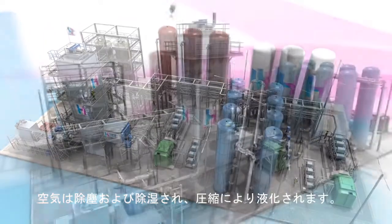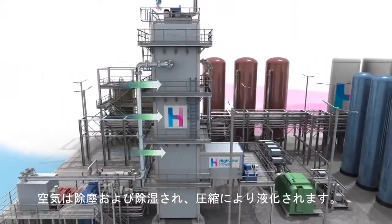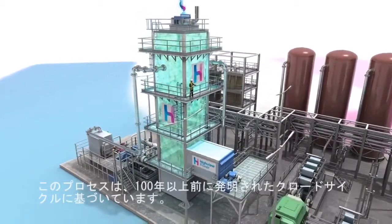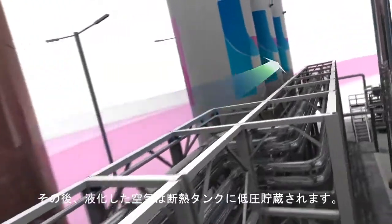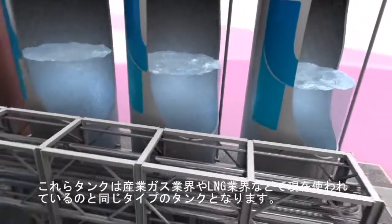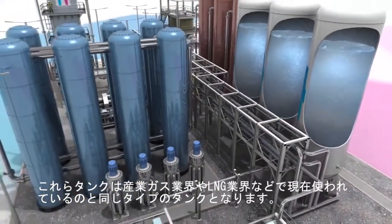Here's how it works. Air is first cleaned and dried, then refrigerated through a series of compression and expansion stages until the air liquefies. This process is based on the Claude cycle, which is over 100 years old. The liquefied air is then stored in insulated tanks at low pressure. These tanks are readily available from the industrial gas industry or the very large-scale LNG sector.